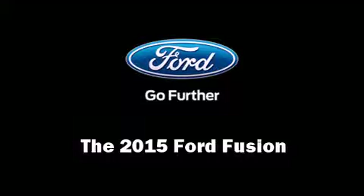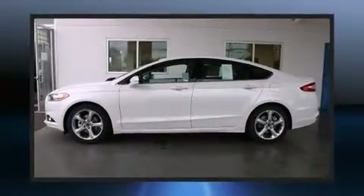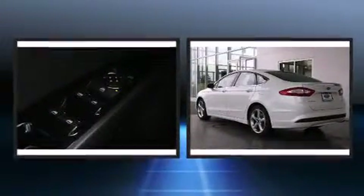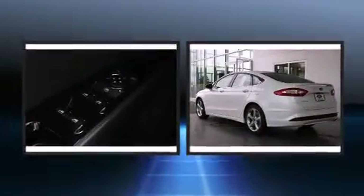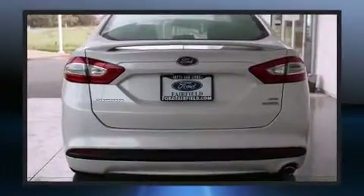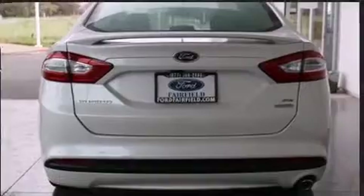The 2015 Ford Fusion: the aerodynamic exterior design both looks good and enhances fuel economy, providing a spirited yet composed ride and drive. A turbocharger is also included as an economical means of increasing performance.